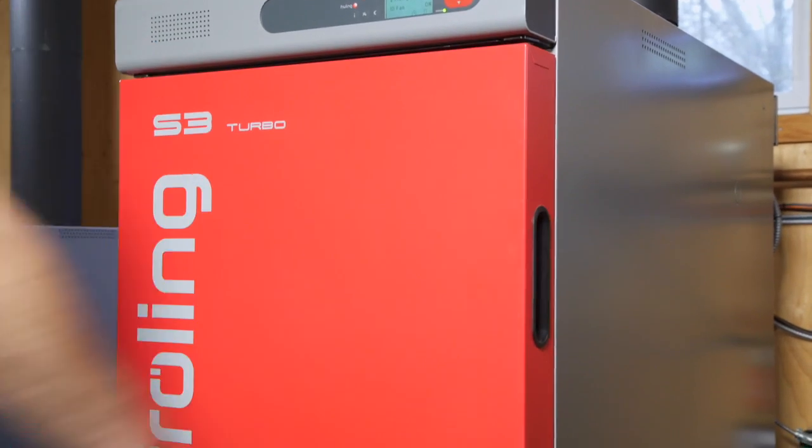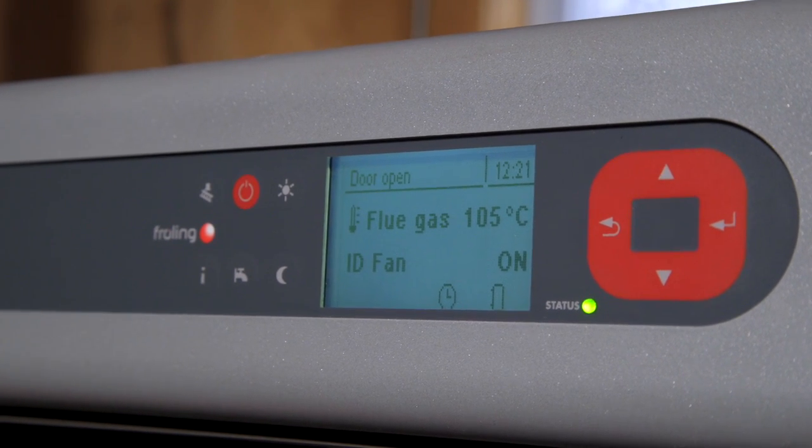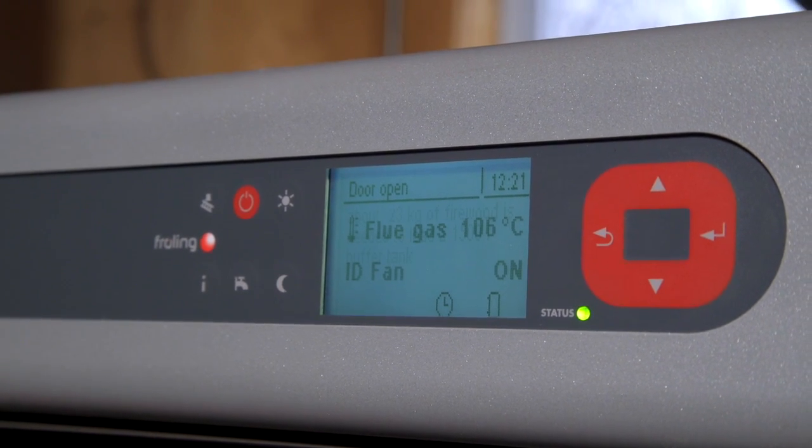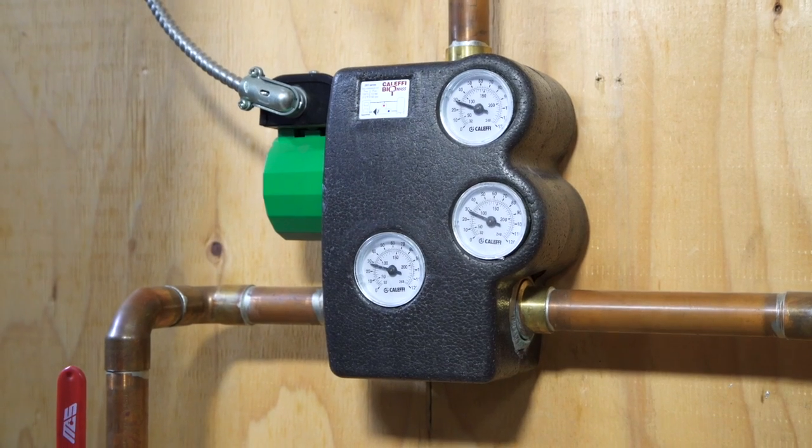The boiler is just one part of the whole system. With every Froehling S3, we provide a trim kit that has the components you need. This includes a balancing valve, circulator and mixing valve, air eliminator and other code required components.